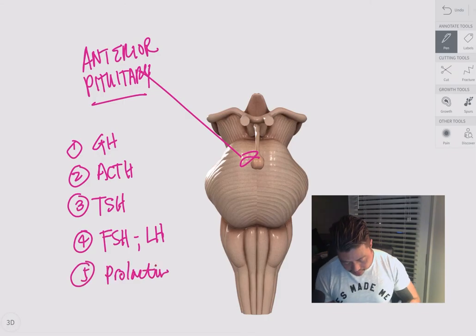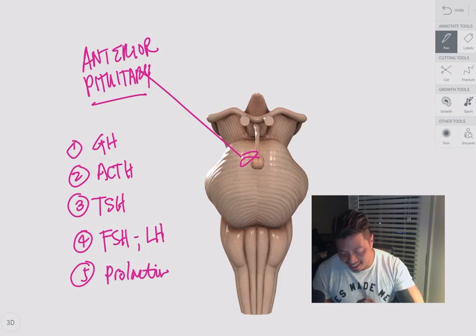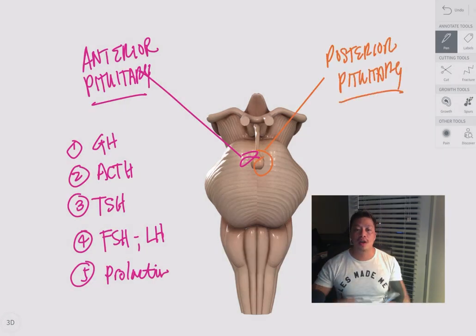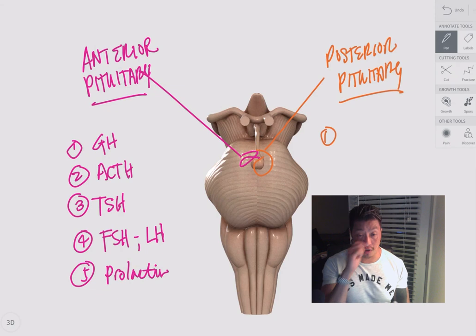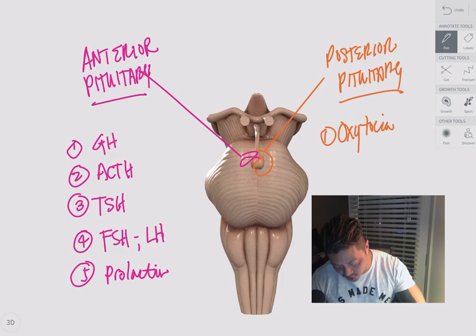The posterior pituitary secretes two things. Number one: oxytocin — not oxycontin, which is a pain medication. Oxytocin is a hormone that helps the uterus compress to start stage two of labor, where the baby is expelled from the uterus — the expulsion stage where your baby is born. Happy birthday!